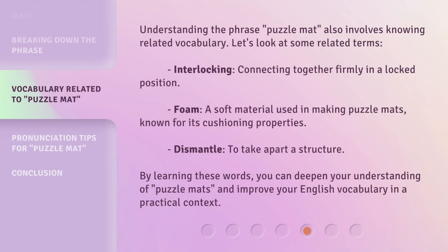Understanding the phrase 'puzzle mat' also involves knowing related vocabulary. Let's look at some related terms. Interlocking: connecting together firmly in a locked position. Foam: a soft material used in making puzzle mats, known for its cushioning properties. Dismantle: to take apart a structure. By learning these words, you can deepen your understanding of puzzle mats and improve your English vocabulary in a practical context.